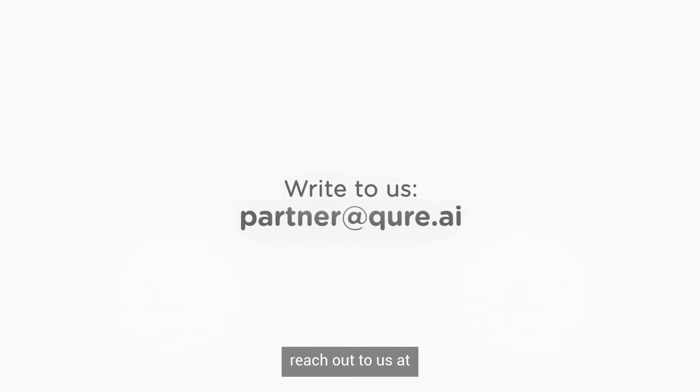To learn more about how QER can help you deliver better care, reach out to us at partner@cure.ai. Thank you.